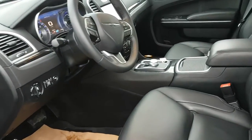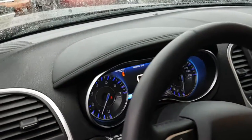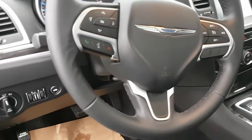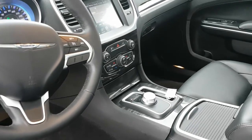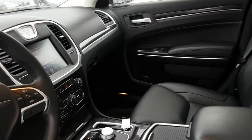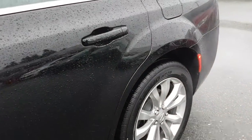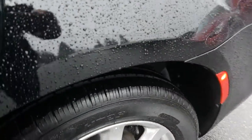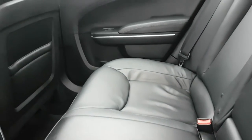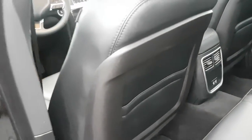Leather interior, satellite radio, 8.4 inch screen, sapphire blue gauge cluster, Bluetooth, cruise control, lots of storage, 8-speed transmission, navigation seats. Making our way to the rear — leather seating as well, USB plug-ins for charging, and power windows.